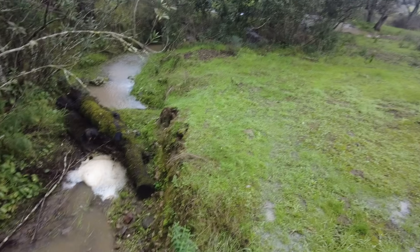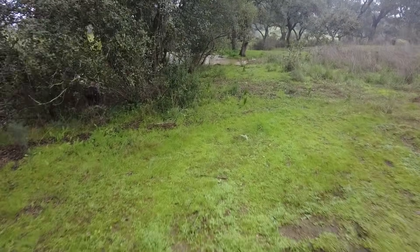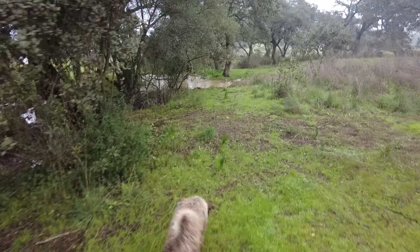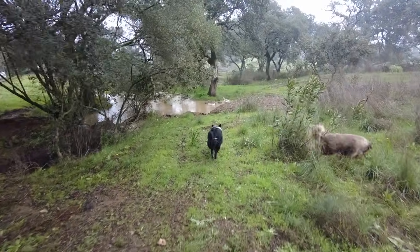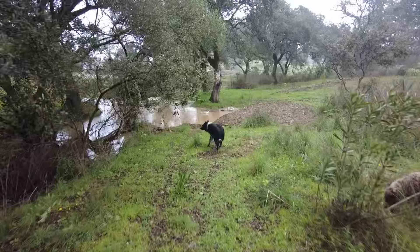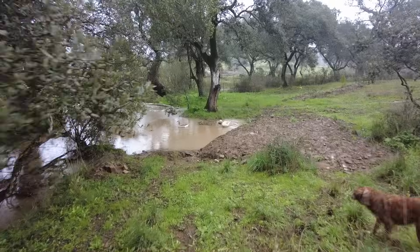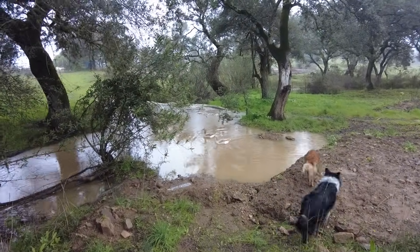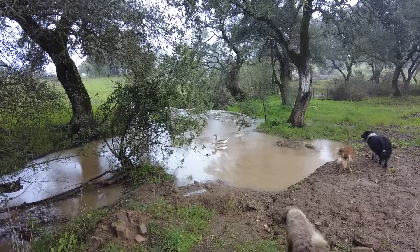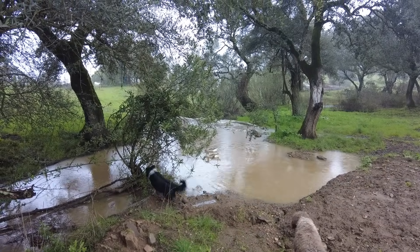Starting to rain again. The geese are out — they now walk by themselves, I don't have to guide them anymore. Lazy rivers till next time, goodbye.